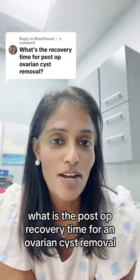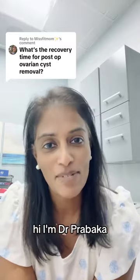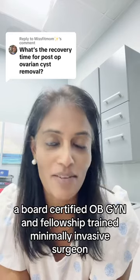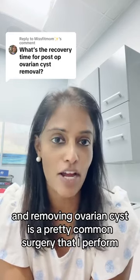What is the post-op recovery time for an ovarian cyst removal? Hi, I'm Dr. Prabhakar, a board-certified OB-GYN and fellowship-trained minimally invasive surgeon. And removing ovarian cysts is a pretty common surgery that I perform.